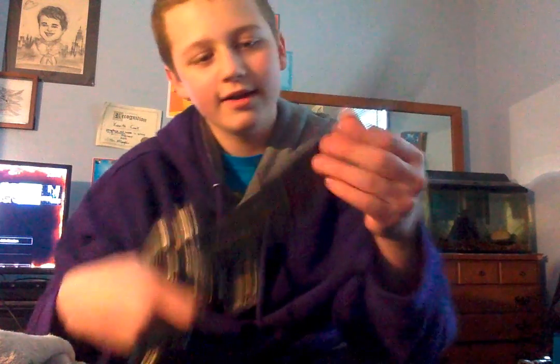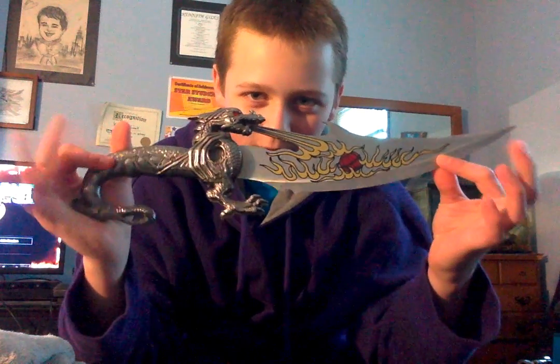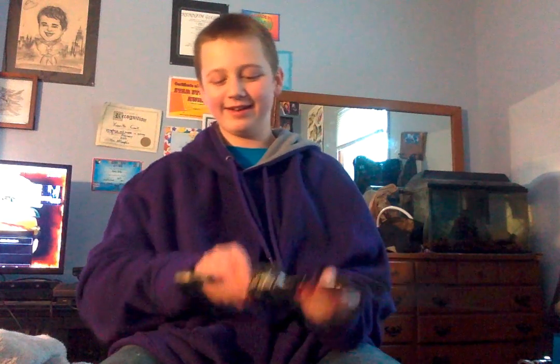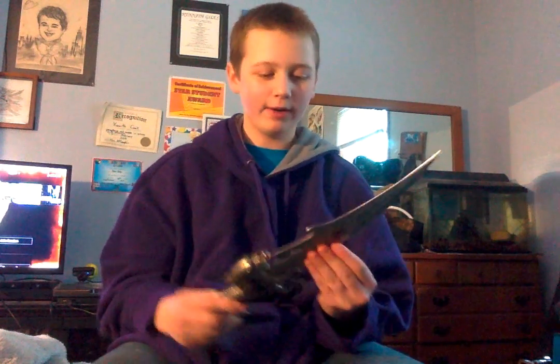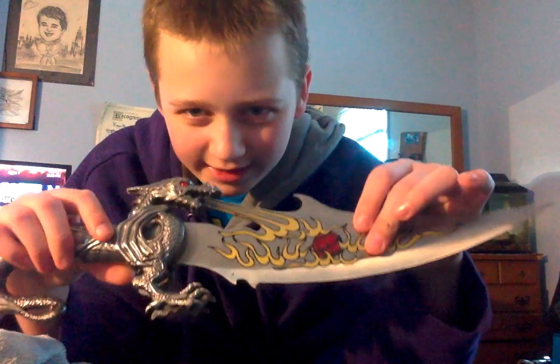Now this is our biggest knife. I got this one from a really old friend we don't really hang out with anymore, but this one's pretty sick. It's a very big one — has fire on it, looks like it has a ball right here, and it has chains on it which is pretty cool. It's a dragon and has both eyes.